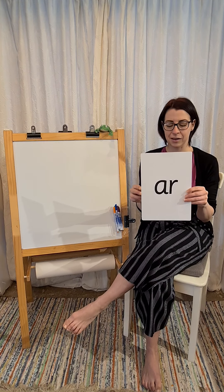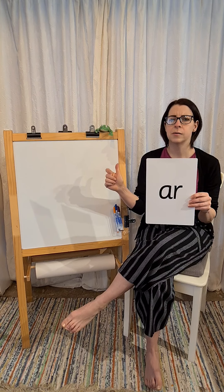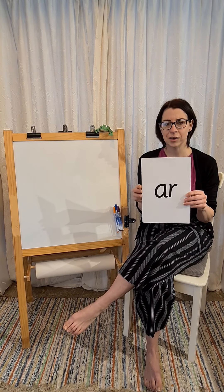We're doing really well. Next one is S-M-R. S-M-R. Smart. Good listening.